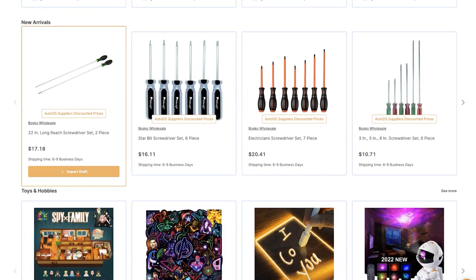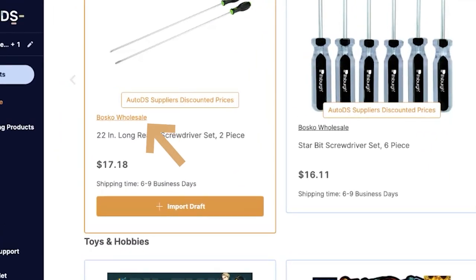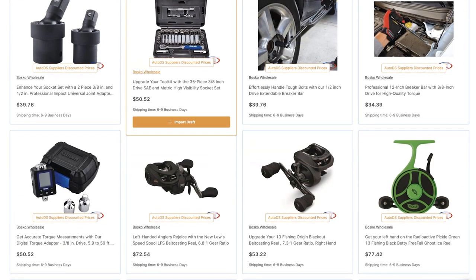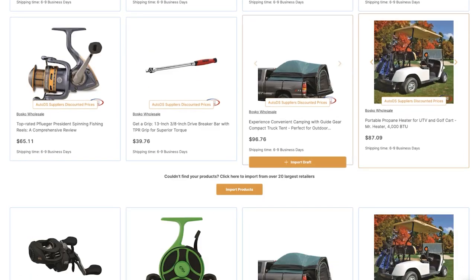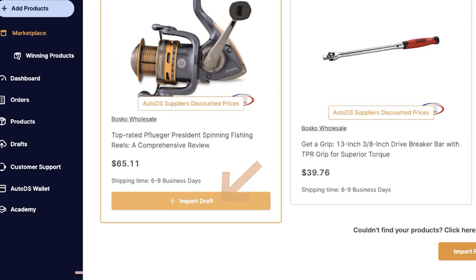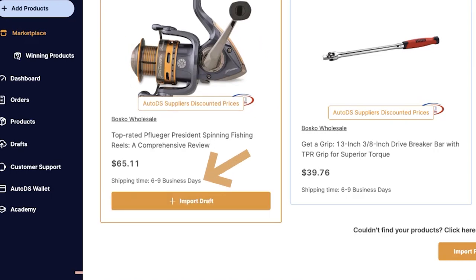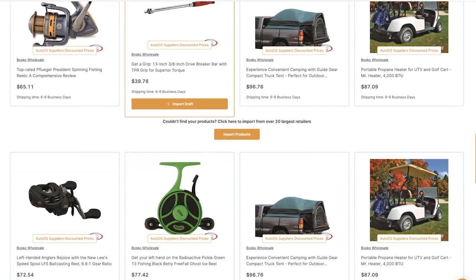Besides AutoDS as a private supplier, like the Bosco Wholesale supplier, you can also click on the supplier to see what other products that supplier has in the AutoDS system. Bosco Wholesale uploaded all of their products to the AutoDS marketplace, which you can easily sell by hovering over 'Import Draft' and clicking on it — that will import this product to whatever stores you have selected. The shipping time is relatively quick: six to nine business days, and all of these products are trending.